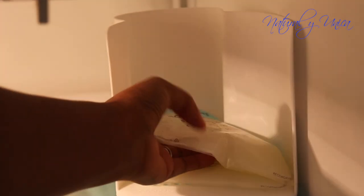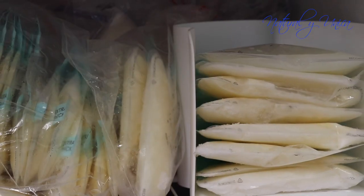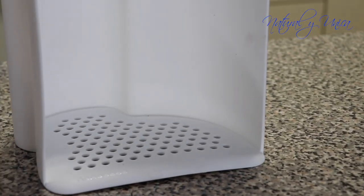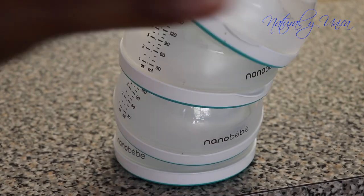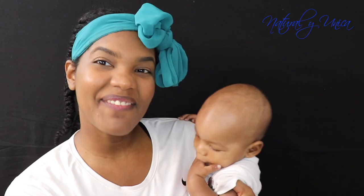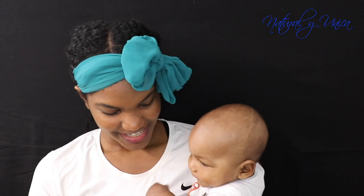Another thing I love about this product is it helps you organize your fridge and freezer. The organizer holds all the breast milk bags, and because the bottle itself has a gap inside, it's stackable — so it helps you organize even more in your fridge. Here's my baby enjoying his bottles — he's seven months old and he definitely loved them.